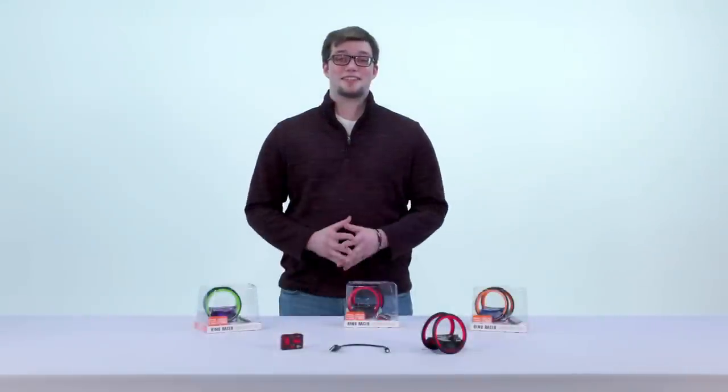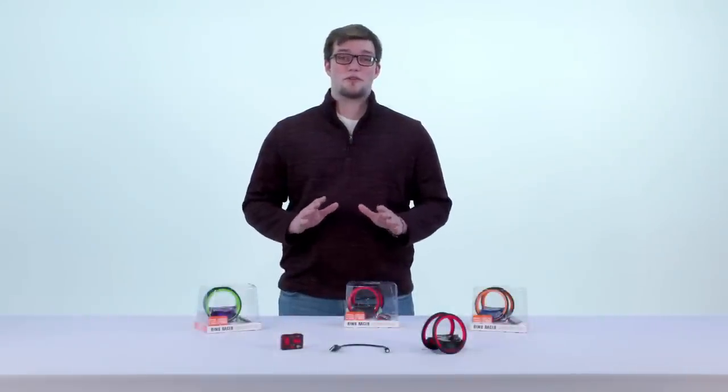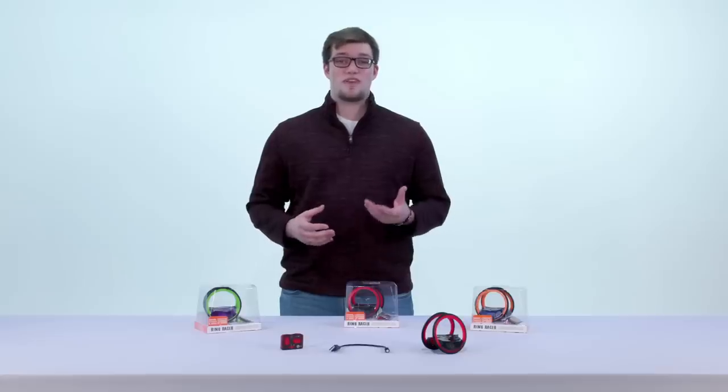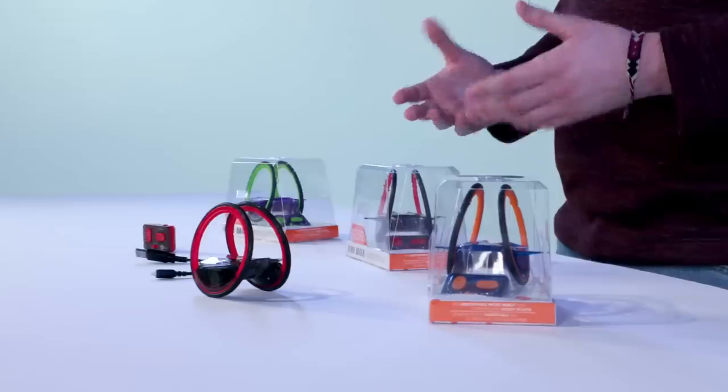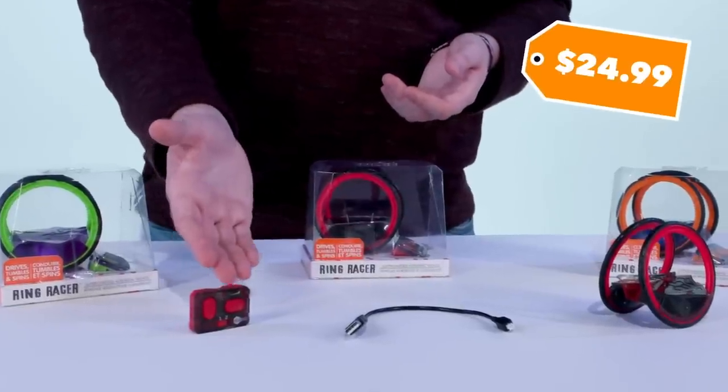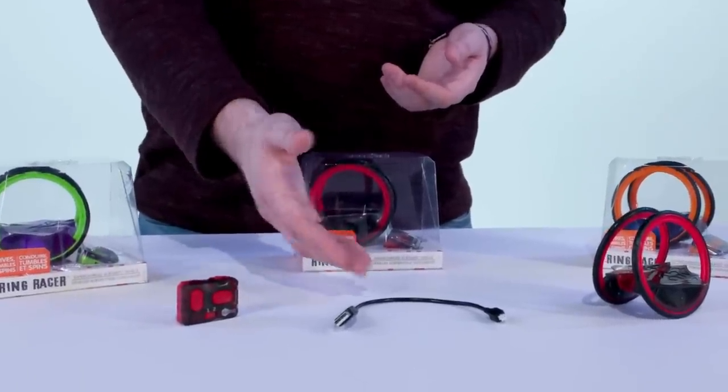Hey guys, this is the Hexbug Ring Racer. Perfect for ages 8 and up, but trust me, this toy's fun for grown-ups too. The Ring Racer is our fastest robot that drives, flips, and spins on any terrain. Each Ring Racer is about $25 and includes a remote control and a USB charging cable so that you can recharge your Racer anytime.